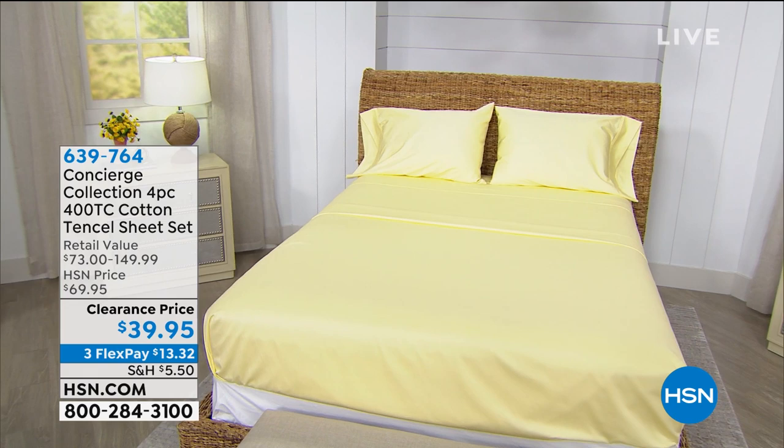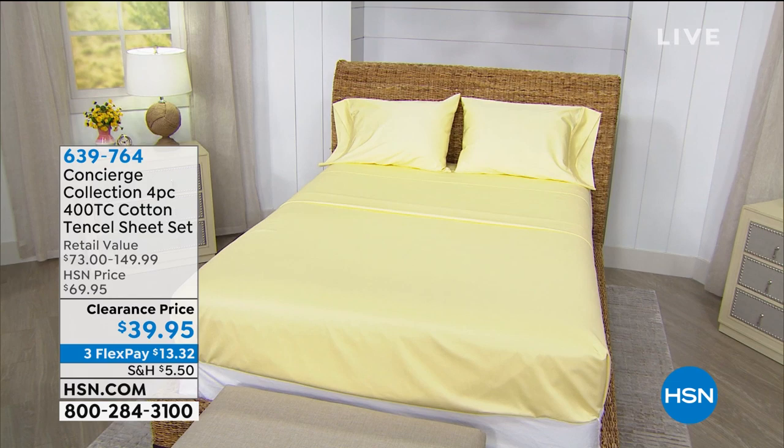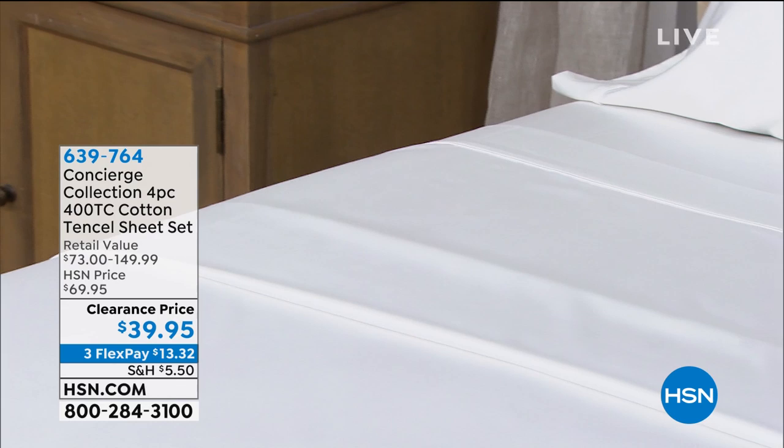I had these over the weekend in our Saturday blend and we sold about 4,000. At $39.95 — we had these once back in March as a Today's Special and they were $59, so they're $39 today. Lowest price ever. On 3Flex, you can get them delivered for a little more than $13. The item number is 639764. Pink is the most limited — I think there's about 200 total — so I highly recommend you start ordering early.